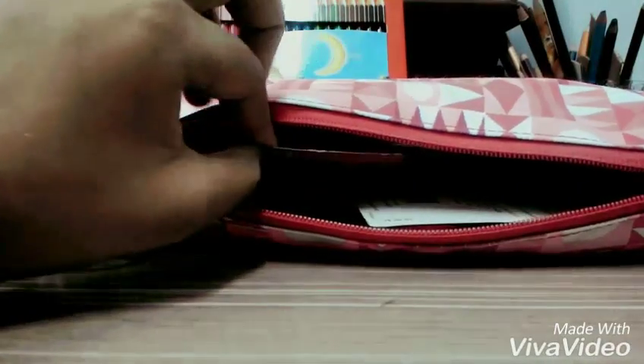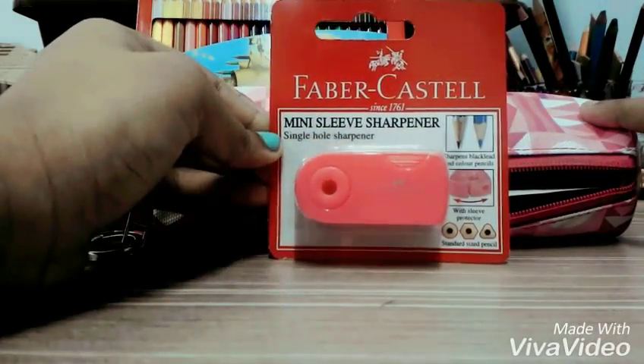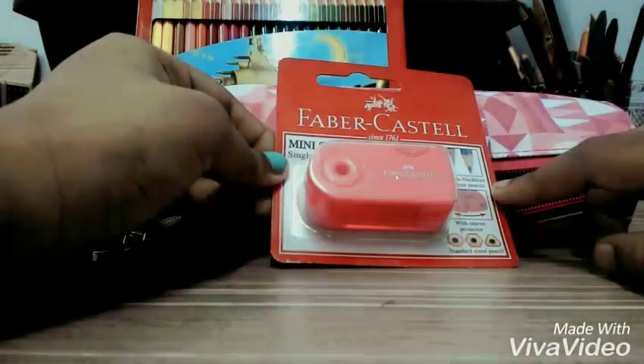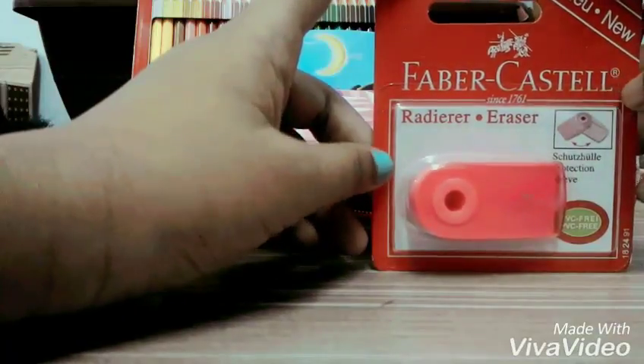Next I have my sharpener — a mini sleeve sharpener. It's also a Faber-Castell single-hole sharpener. I didn't just take it from this because I don't want anything dirty going into my pencil box.